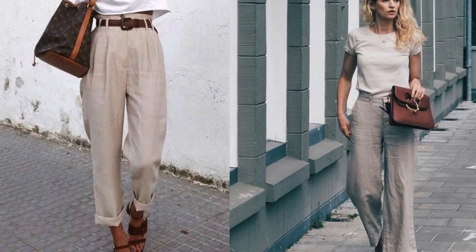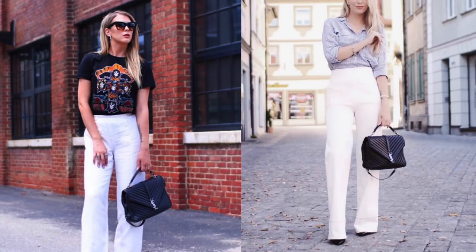Next is the linen trouser, and I am obsessed with this trend. The linen trouser — very basic, very simple, very casual — but you can dress it up or dress it down. This is a perfect piece for spring and summer because they're lightweight, flowy, and comfortable. You don't have to wear jeans and be all sweaty and hot — just throw on a pair of linen trousers and you're going to be nice and comfy for the rest of the hot summer days.